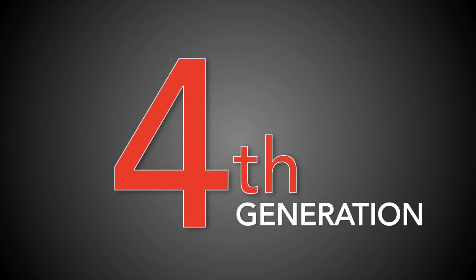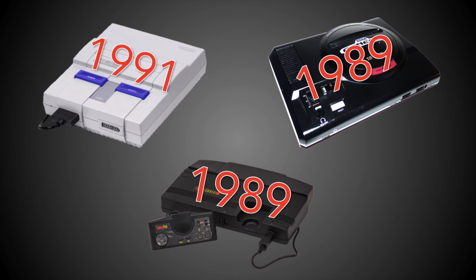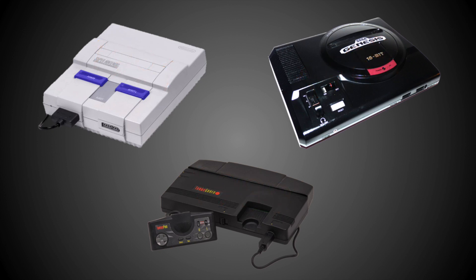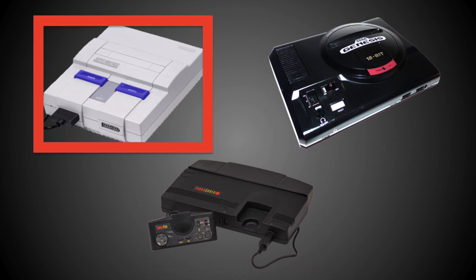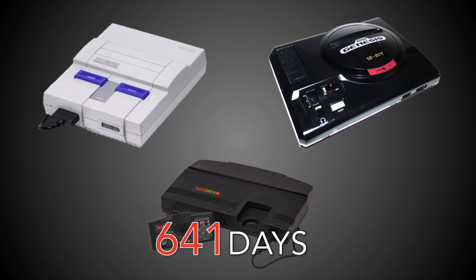Let's move on to the 4th generation. Major systems included the Super Nintendo, the Genesis, and the TurboGrafx-16. The Genesis and TurboGrafx both came out a full two years ahead of the Super Nintendo in the US, so comparing timing directly is skewed. When we combine timing and size of cut, the winner is the TurboGrafx-16. It took 641 days for the price cut to come, but when it did it was a full 50% cut — from $200 down to $100 — giving a daily percent cut rate of 0.078%, the biggest of the 4th generation.